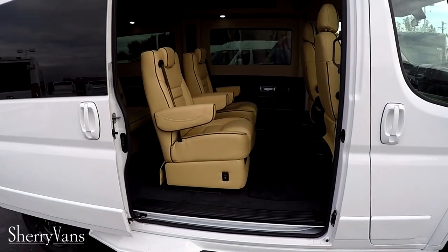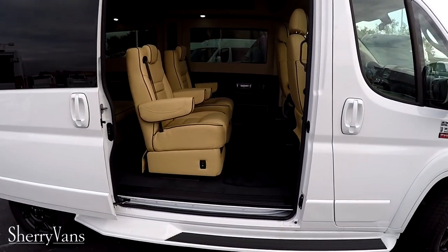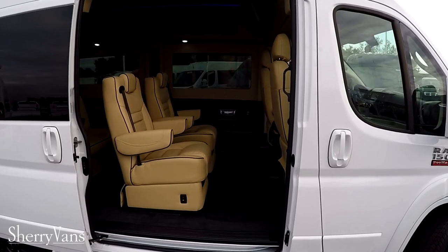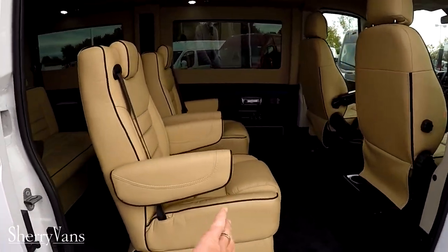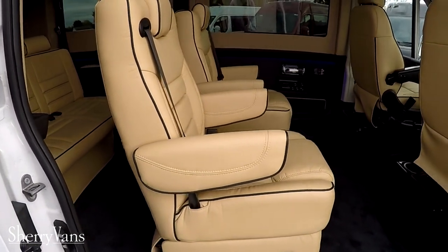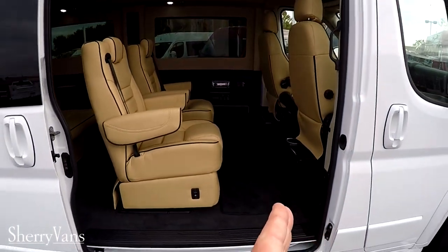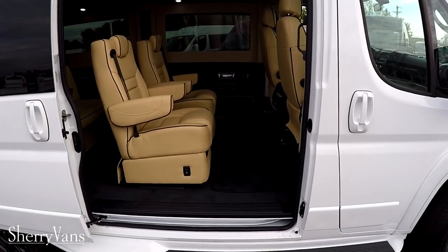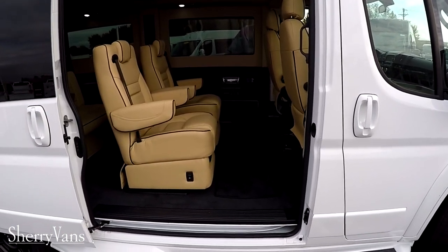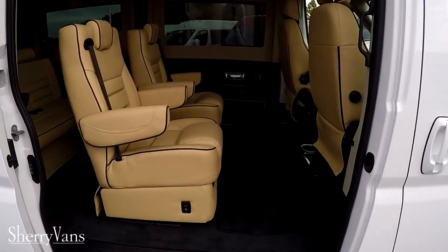With this big opening, this van makes an excellent choice for mobility applications, which we do a lot here at the dealership. We put a lot of Rikon slide-away lifts that stow off to one side, so you can access the van with the lifts fully stowed with no problem.